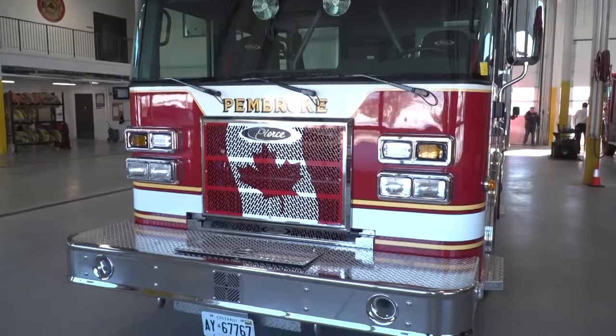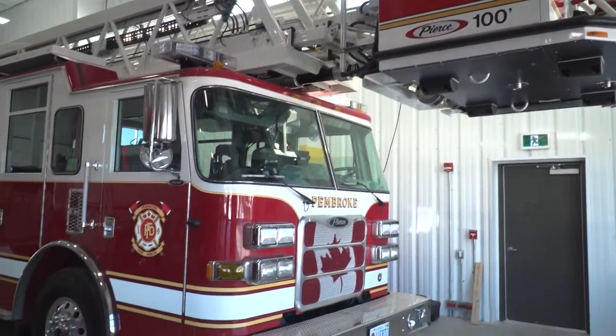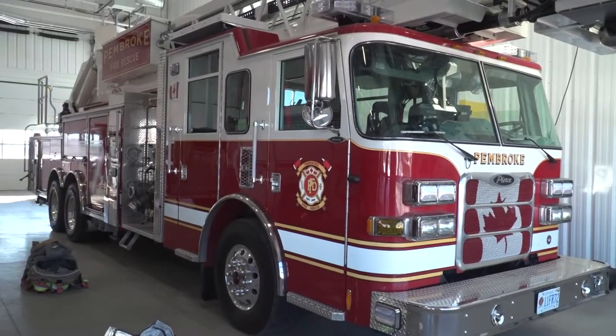We have the 2013 Aerial. You've got a lot of video of the Aerial at fires. That's a 2013 Pierce Aerial that came from the same company as this truck. And now we have the 2018 Pierce pumper.